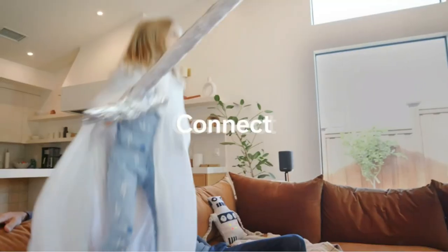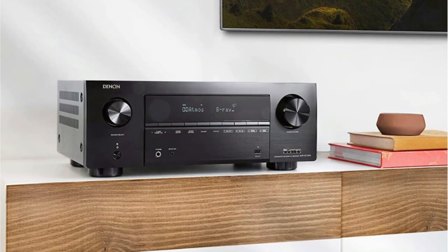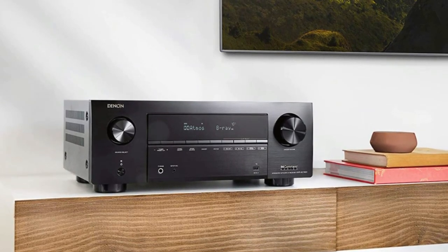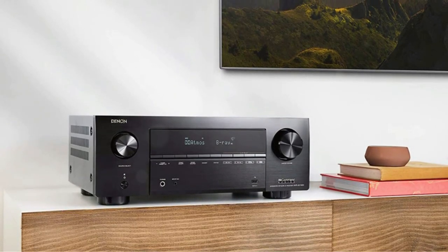In today's Denon AVR-X2700H review, we will take a look at Denon's model in the X series and see what it has to offer. With these yearly releases, we usually get small updates with some minor additions. With the 2020 lineup, we were introduced to HDMI 2.1 receivers for the first time, which marked a big leap forward for AV receivers.